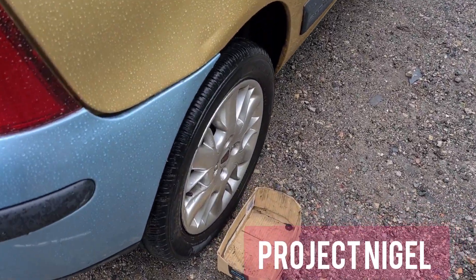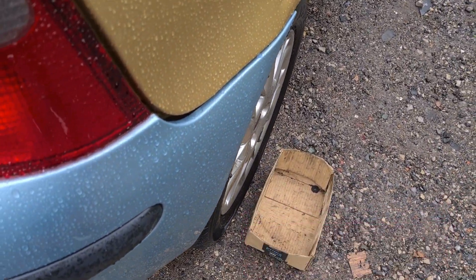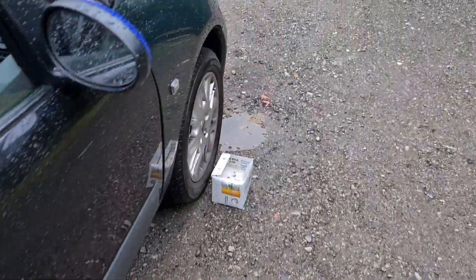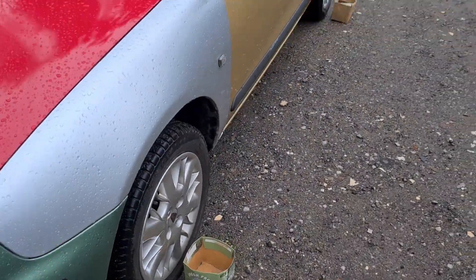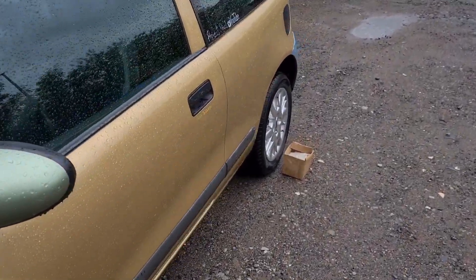Next to each corner I have a small box with about an inch and a half off the wheel, and my challenge is going to be to drive in between these two boxes without hitting anything.